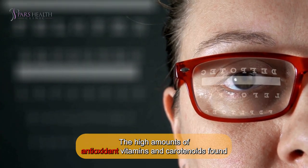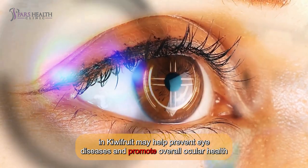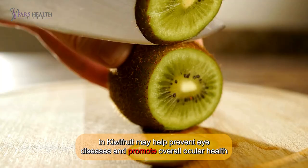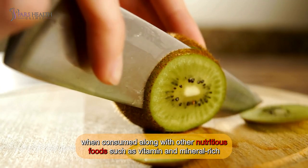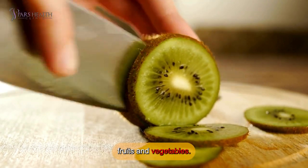5. Vision health. The high amounts of antioxidant vitamins and carotenoids found in kiwifruit may help prevent eye diseases and promote overall ocular health when consumed along with other nutritious foods, such as vitamin and mineral-rich fruits and vegetables.